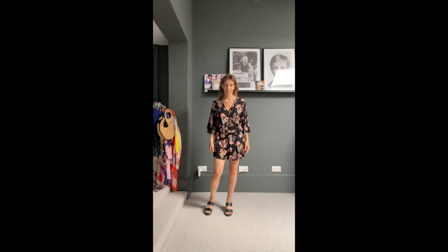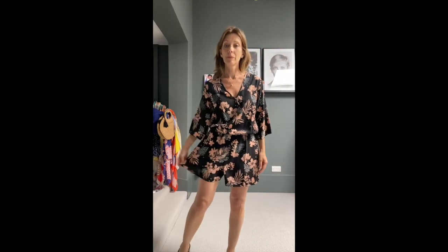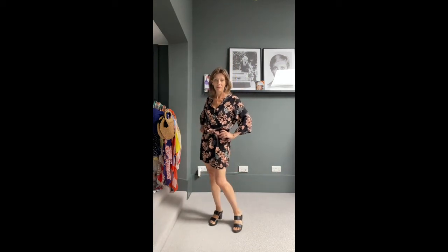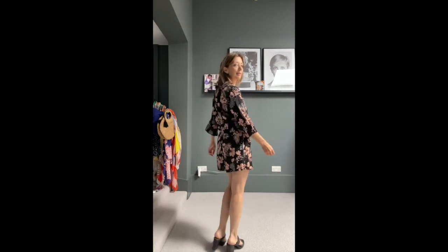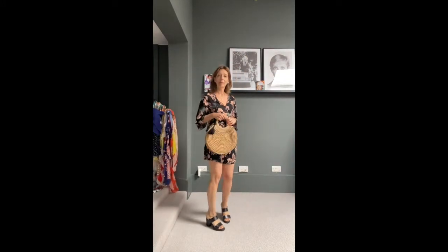This shorts playsuit mixes bohemian charm with comfort and lightness — it's a fluid viscose. It's got a popper to fasten the wrap front and it's shorts. It's got a lovely deep V at the back with a tie. You could wear this again with tights and boots in the winter, and don't forget the bag which is also for sale.